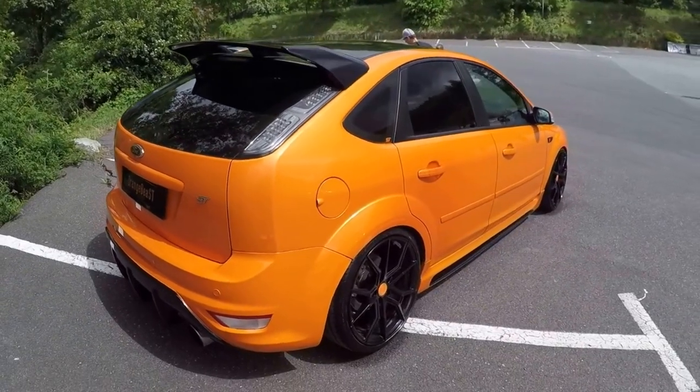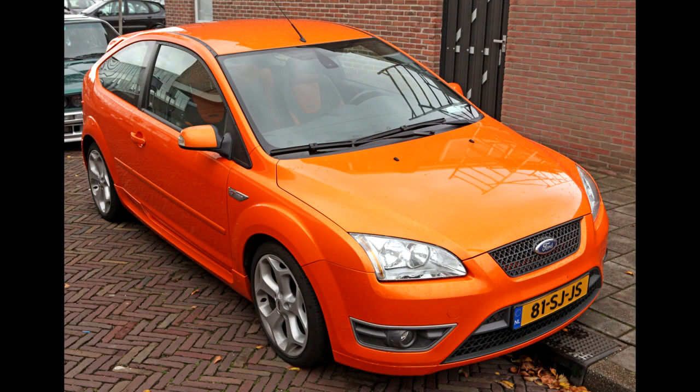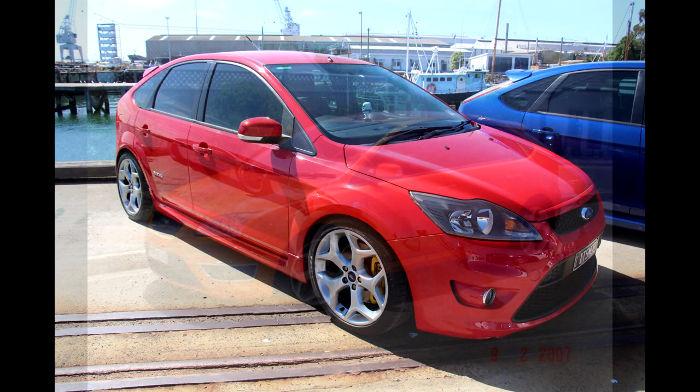A quick look online shows about 25 cars available on a Dutch car trader website. The cheapest were €7,500 and the most expensive €14,000. The ratio between 3 and 5-door cars was about 50-50. Most cars are available in white, grey or black. Being a special car, it also has special colors available like orange, red and of course blue.